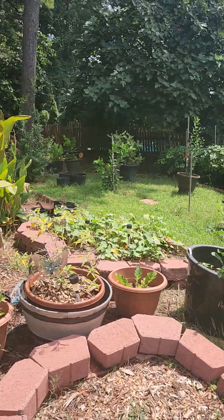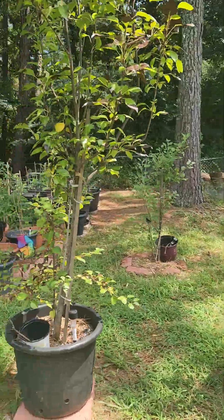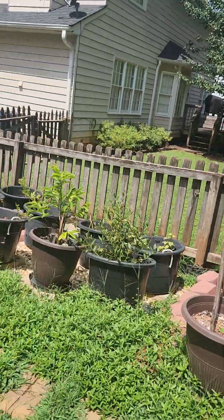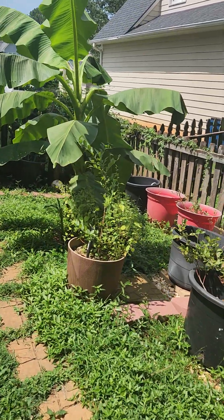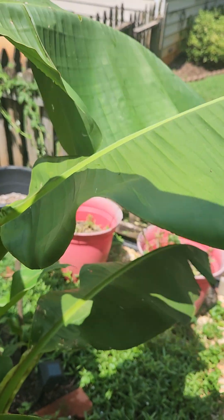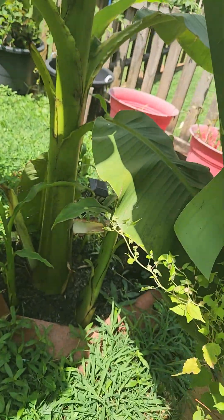The amaryllis over there is looking good. It's not a full garden tour — I'm just trying to show you what the rain did. I'll take you to the front yard really quick. Back here is my pretty, pretty, pretty banana tree. Look at her — it knocked my leaf over. When I came out this morning, this leaf was the opposite way. It broke my leaf. How beautiful this leaf was — I now have to take her and put her in the compost.